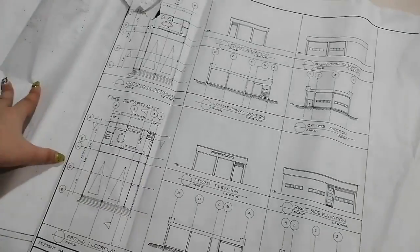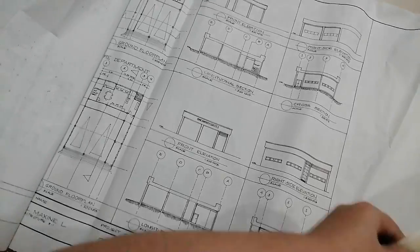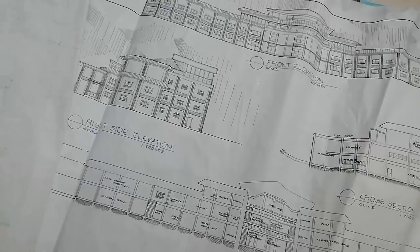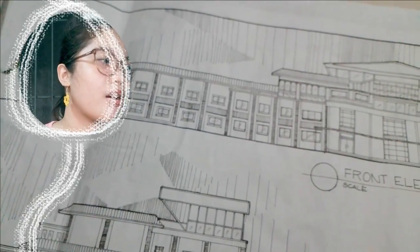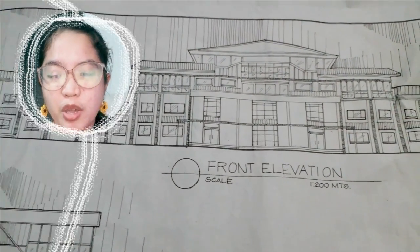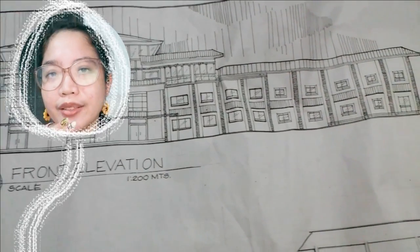Here's the fire department, maintenance, and motor pool — I struggled a lot with this. I actually copied a bit from a classmate's floor plan. The next page shows the front elevation. The hardest part of manual drafting is making sections. Elevations you can still enjoy, but when it comes to sections, many students get stuck there. That's why I couldn't add too much detail to my drawings — it requires being very accurate.